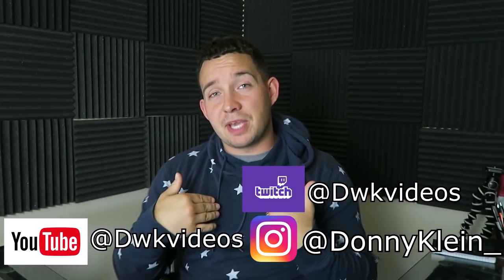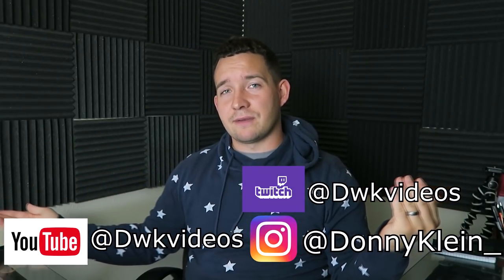What's up YouTube? DWK videos. I make military content put on the internet for you. So if you want to follow my social media, links are down below — that would be highly suggested.